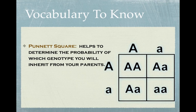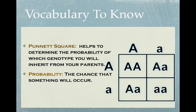I'm sure most of you are familiar with the Punnett square — this is what helps you determine the probability of what the genotype will be. Probability is just basically the chances that something will occur. So let's try a little practice with the Punnett square.